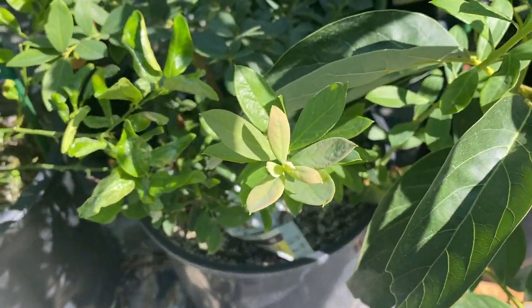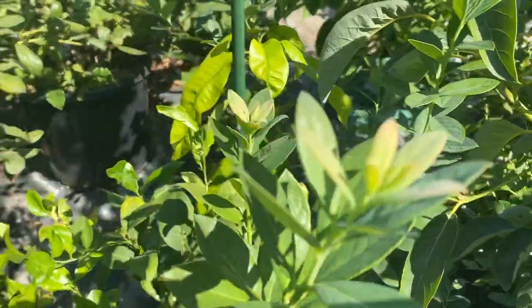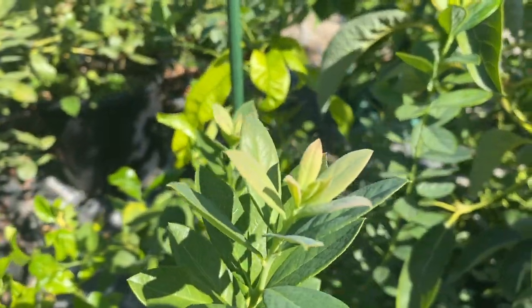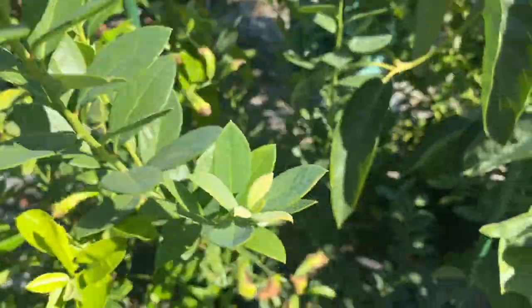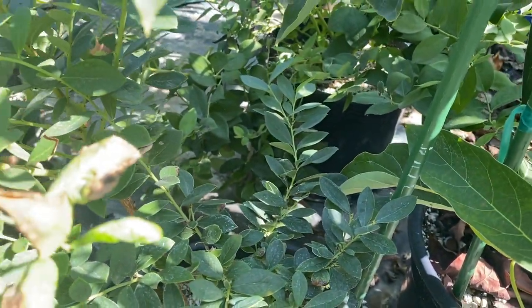Blueberries are still pushing out new growth up here as well. Where it's getting shade in the back it looks like it's not really growing over there, so I need to move things around.